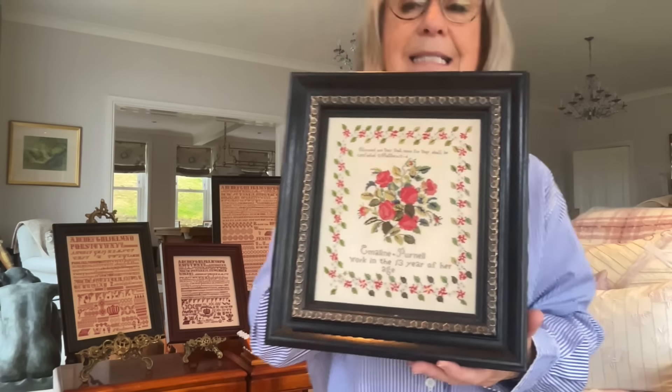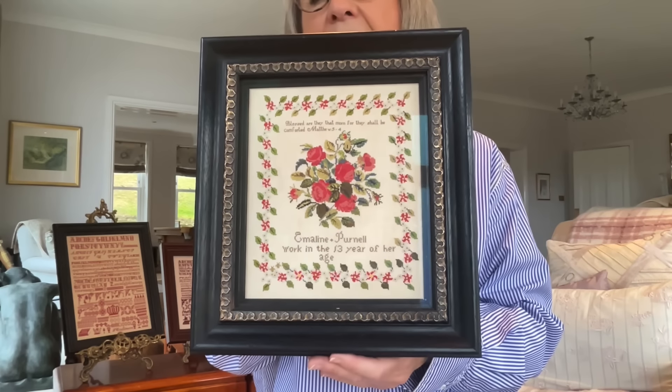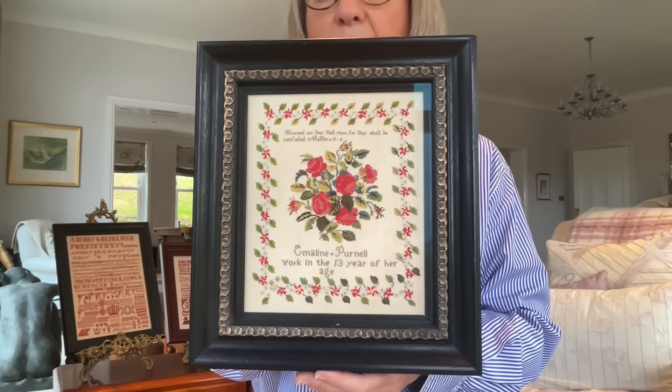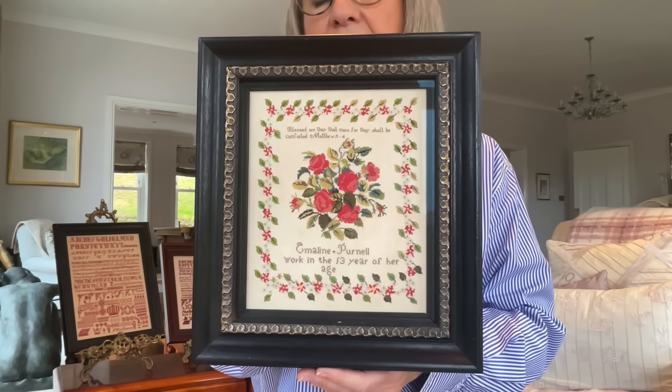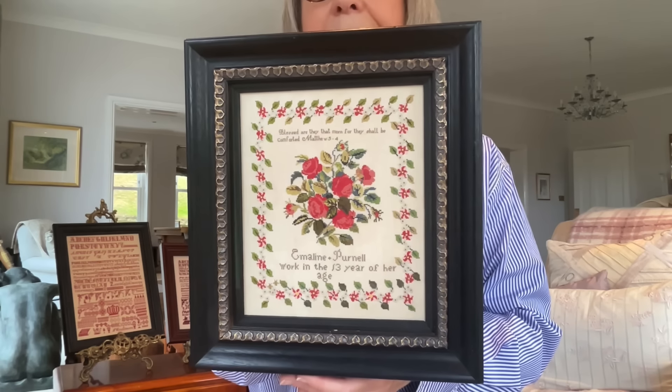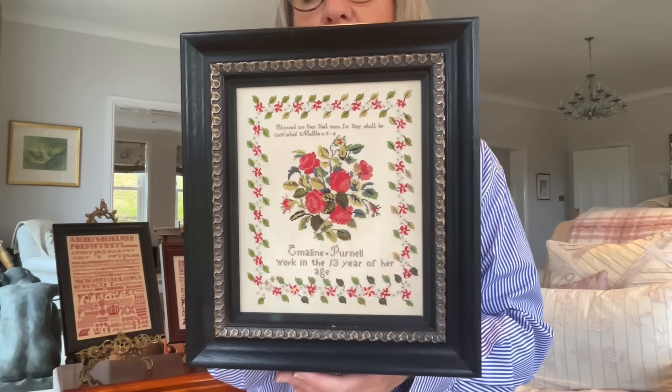Emmeline is a limited edition release, and she's only available whilst supplies last. If you want to stitch Emmeline or have a booklet, now is the time to order her. When she's gone, she's gone.